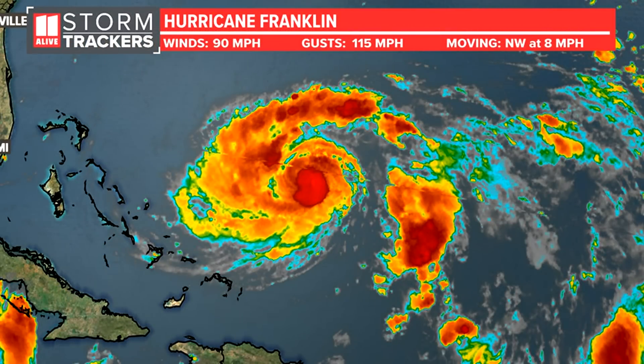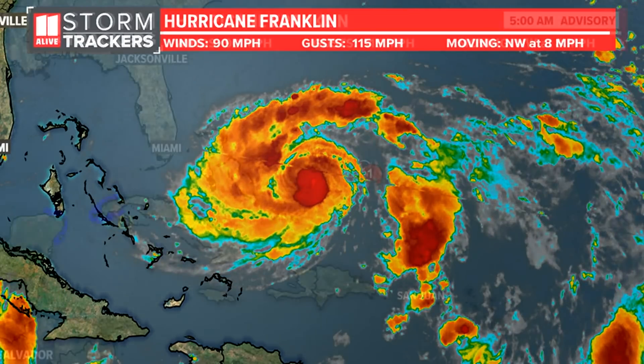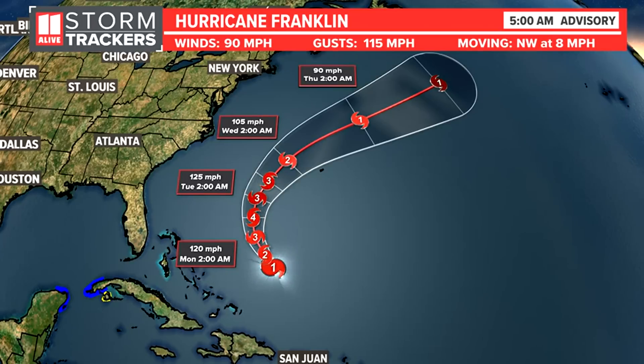Elsewhere in the tropics, Hurricane Franklin is a Category 1 storm right now, having become the second hurricane of the season on Saturday. It will likely become a major hurricane by early Monday, tracking west of Bermuda. As it grows in size and intensity, it's going to turn up the surf on the east coast. We also have a full moon coming up on Wednesday, which can lead to stronger gravitational pulls and higher than normal high tides.